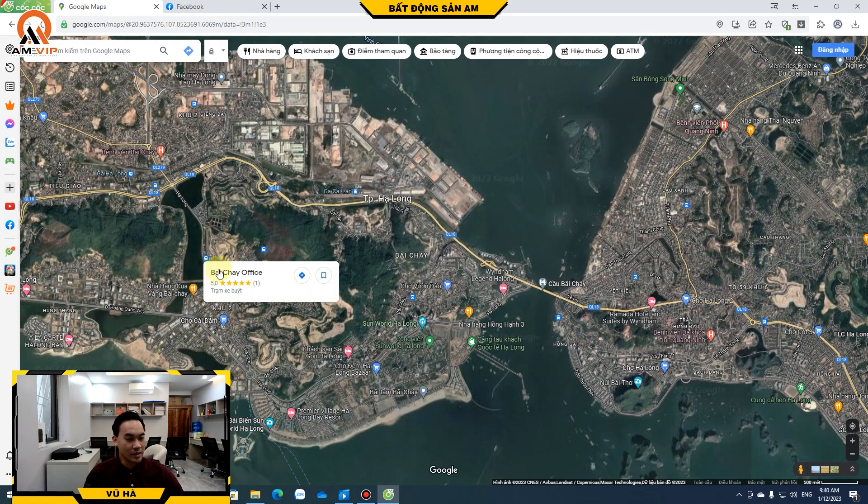Dự án có diện tích tương đối lớn, 28 hectare, nằm trên đồi nhìn thấy ngay. Trên bản đồ thì vị trí này có một tầm view rất là thoáng vì nó nằm trên đồi.